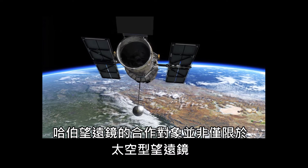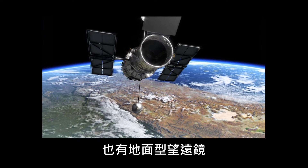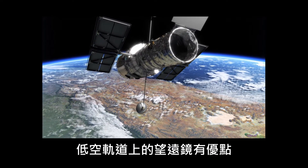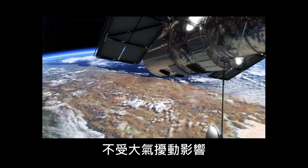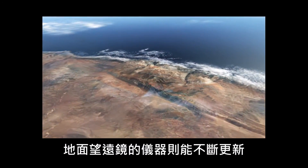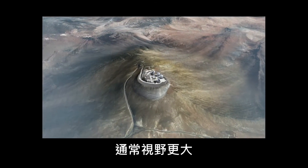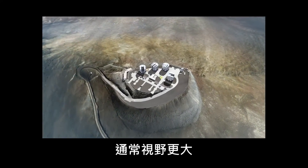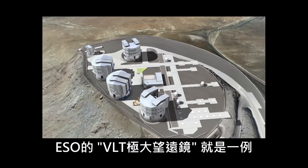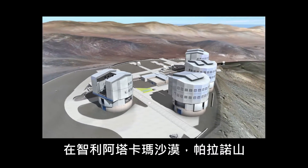But Hubble is not only working together with other space telescopes — it also cooperates with ground-based ones. While telescopes in orbit have the advantage of being immune to atmospheric turbulence, instrumentation on the ground can be continuously updated and often show a bigger field of view. A good example is ESO's Very Large Telescope on Cerro Paranal in the Chilean Atacama Desert.